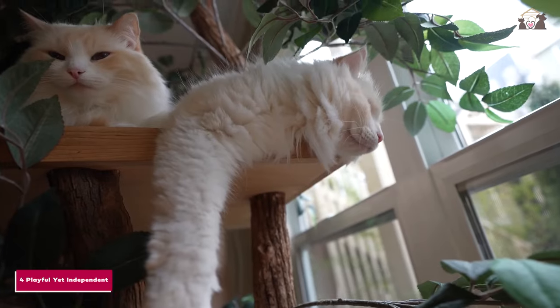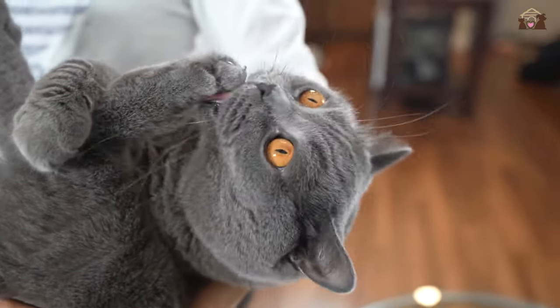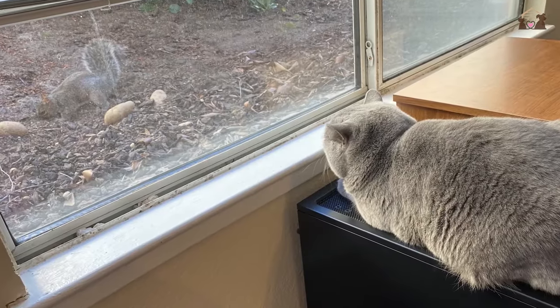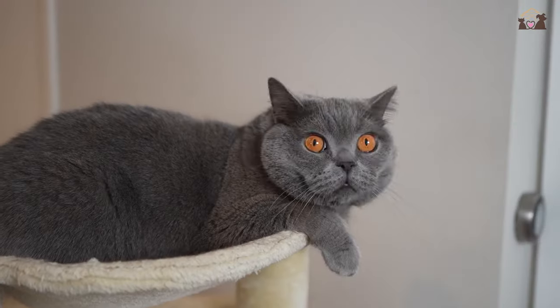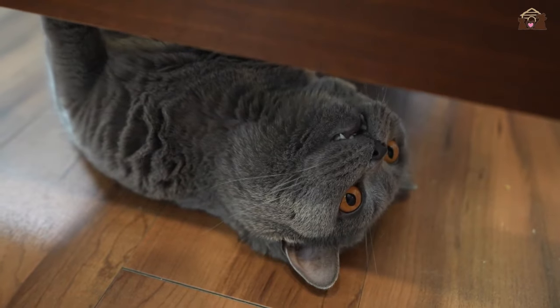Number 4: Playful Yet Independent. Despite their calm demeanor, British Shorthairs have a playful side. They enjoy interactive play sessions and can entertain themselves with toys. However, they are also independent cats who are happy to spend time alone, making them well-suited for busy households or individuals who work during the day.